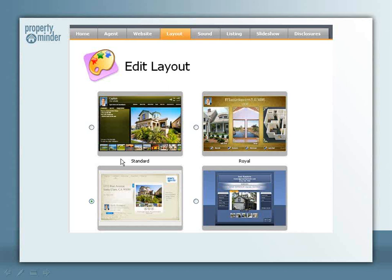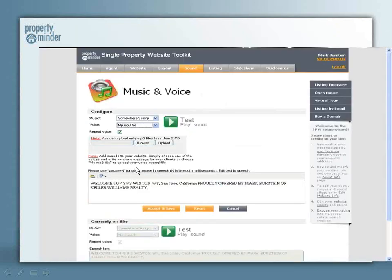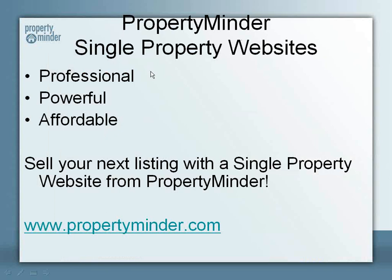We offer a variety of layouts with a myriad of colors, so you can truly customize the website to suit your listing and your needs. Also included, we have a variety of musical options, as well as voice-to-text, or — my personal favorite — upload your own voice and verbal description of the property and include it on your PropertyMinder single property website.